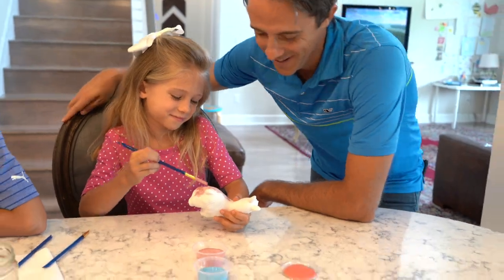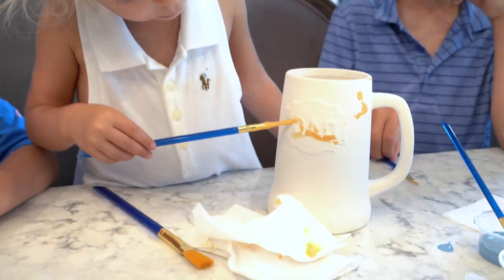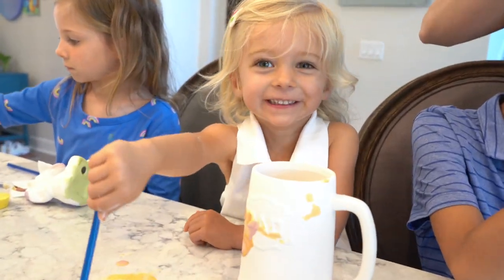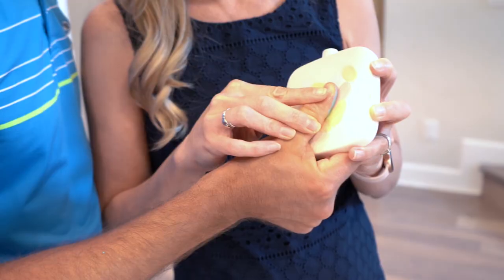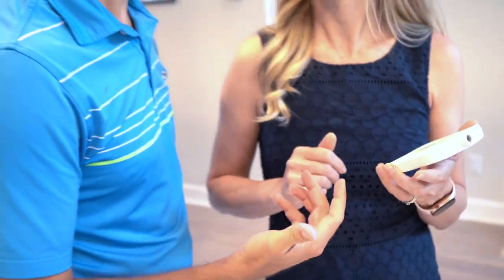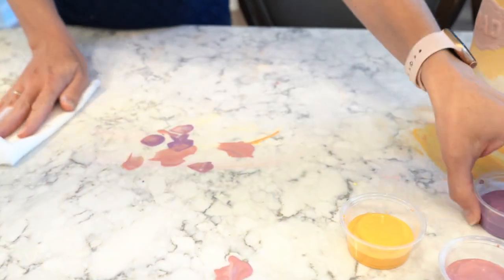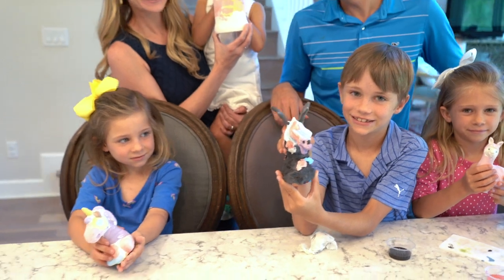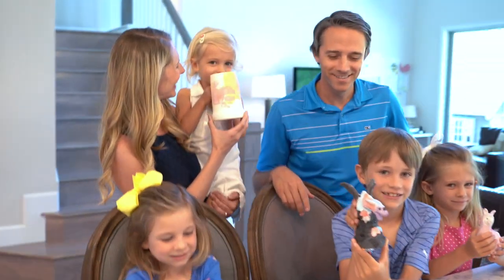Then unleash your inner artist in the comfort of your home. When you're finished, bring your pottery back to us to be glazed and fired. And cleanup is a snap with our water-based paints. Place your order today at themadpotter.com.